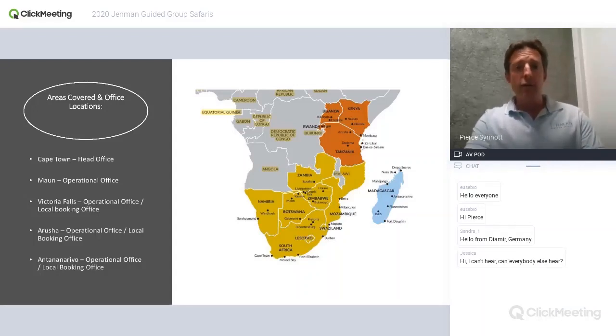German African Safaris — this is really where we are and what we do. Cape Town is where the head office is, with a staff of around 70 people covering admin, reservations, marketing, accounts, and our own workshop. We've also got an operational office in Botswana, one in Vic Falls, and then Arusha and Tanzania. The shaded areas in yellow, red, and blue show the regions we operate in.